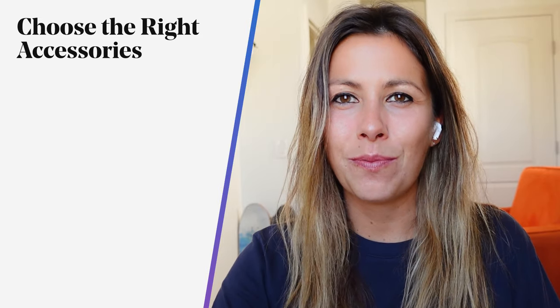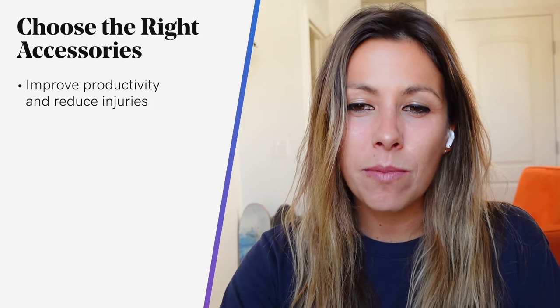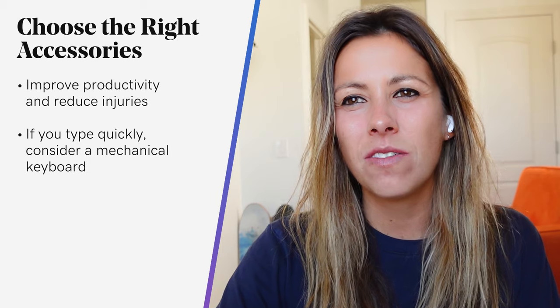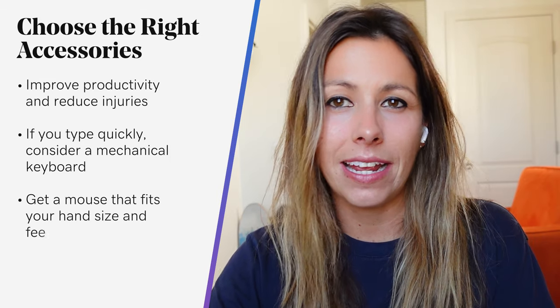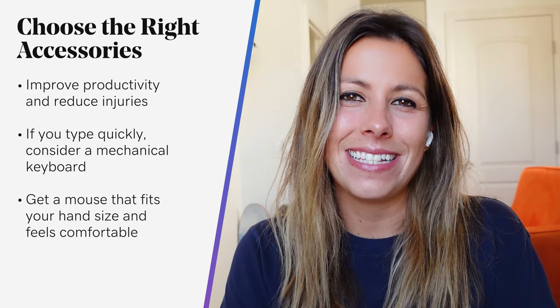Now we want to talk about the importance of choosing the right accessories. The right accessories can improve productivity when working remotely and head off physical problems — back, neck, shoulders, and repetitive stress injuries. I personally just switched over from using my laptop trackpad to a little mobile trackpad and it was a game changer. If you type quickly, you should consider a mechanical keyboard — they're a little more expensive but very practical and easy to use. When it comes to computer mice, get a mouse that fits your hand and feels comfortable and accurate enough that you can almost sign your name with it on the screen. And if you want to eliminate cables, look into wireless mice and keyboard options — absolute game changer.